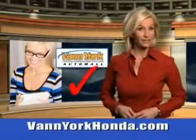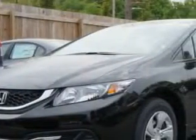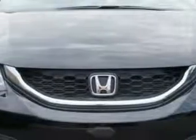Every year more and more Triad buyers put Vann York Honda on their shopping list. You will love this Crystal Black Pearl 2014 Honda Civic Sedan LX, equipped with a 4-cylinder engine. Enjoy this great car with features like remote power door locks,